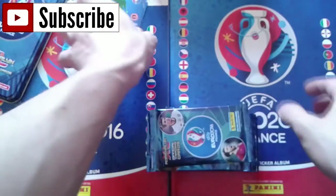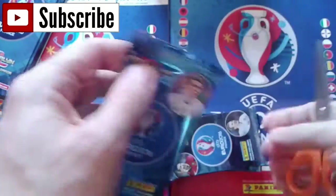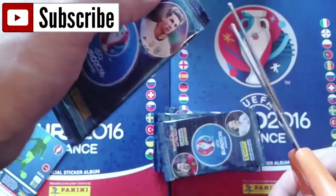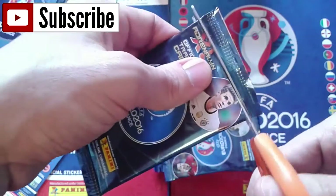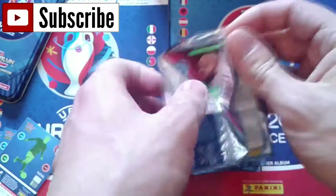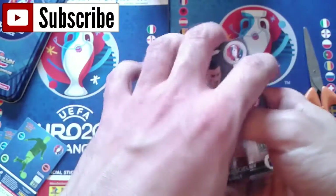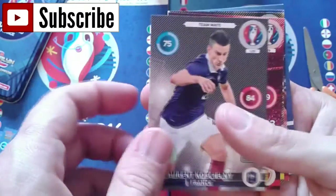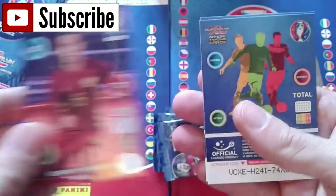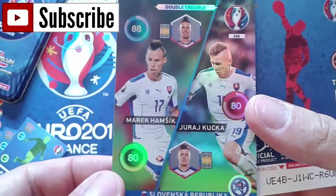Let's start opening these boosters. These products are really nice. Unfortunately, as a Portuguese person, I don't find this kind of product in Portugal - perhaps because people there don't have much money for it, or it's a bit more expensive. If they sell it in Poland they could sell it perfectly in Portugal or Italy too. So we got Koscielny, Romelu Lukaku, Rotan, Shirokov - two special cards and a double trouble: Marek Hamšík and Juraj Kucka.